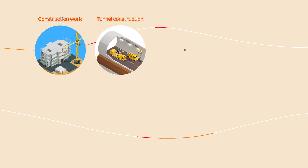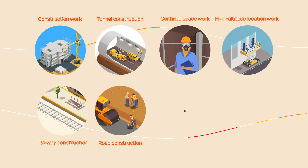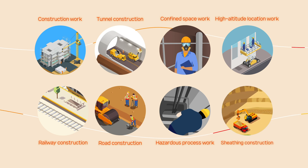Samil CTS's safety technology solutions allow managers to easily monitor and detect dangerous work processes from anywhere on the site, allowing them to easily apply solutions to various environments.